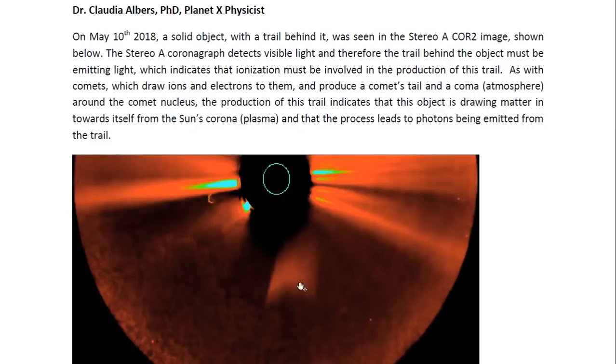As with comets, which draw ions and electrons to them and produce a comet's tail in coma — an atmosphere around the comet nucleus — the production of this trail indicates that this object is drawing matter in towards itself from the Sun's corona, drawing plasma from the Sun's corona, and that the process leads to photons being emitted from the trail.